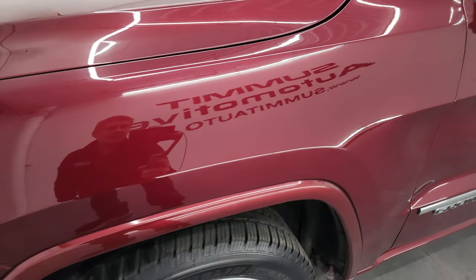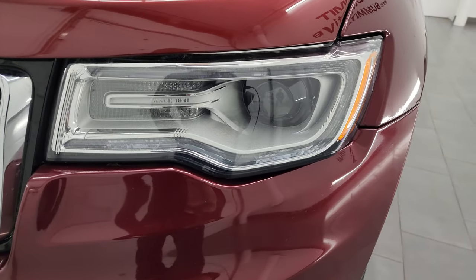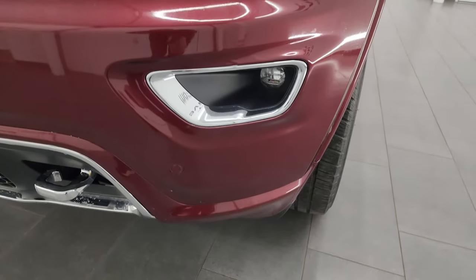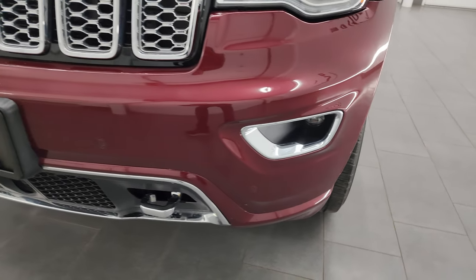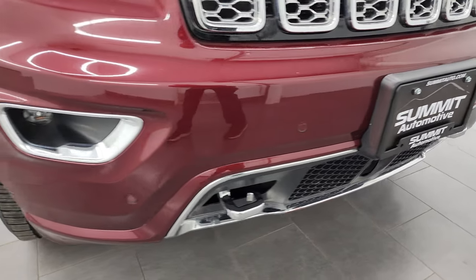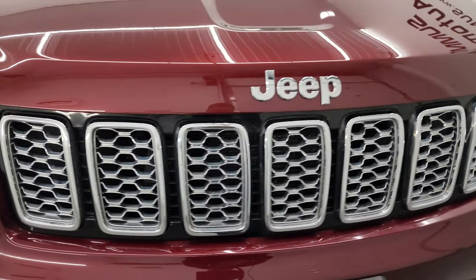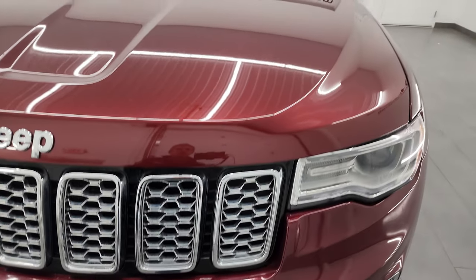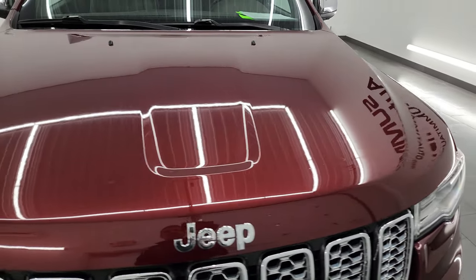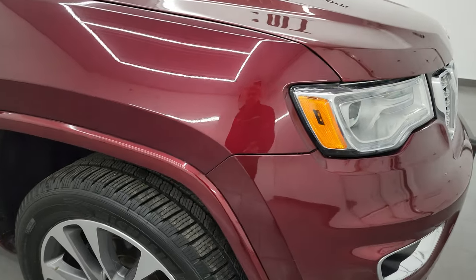Front fenders are in excellent condition. This one does have the Bi-Xenon HID headlamps, the LED running lights, and the LED fog lamps. I'll turn those on at the end of the video so you can see just how bright they are. You get the front bumper parking sensors and the chrome-trimmed grille. The hood is in excellent condition — I didn't see any dents, dings, or corrosion.